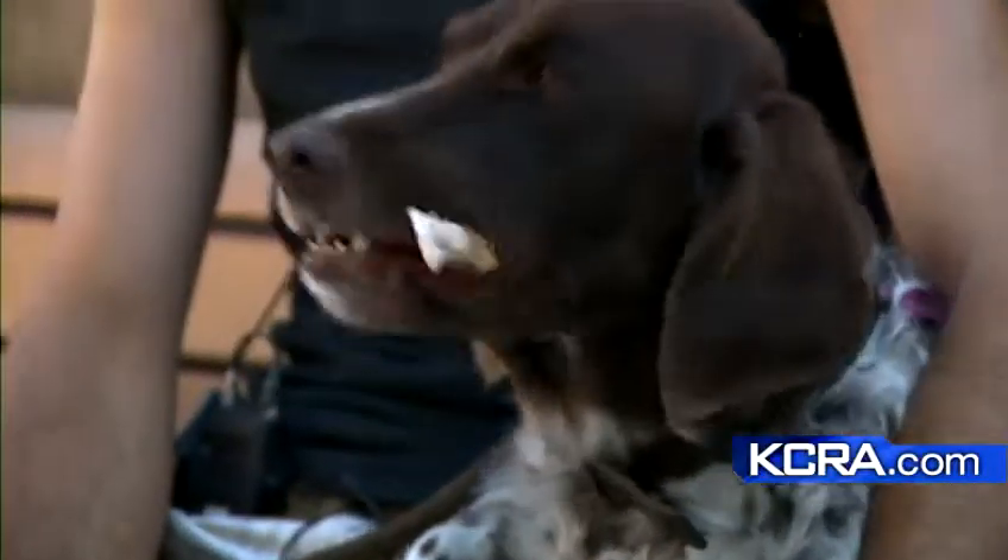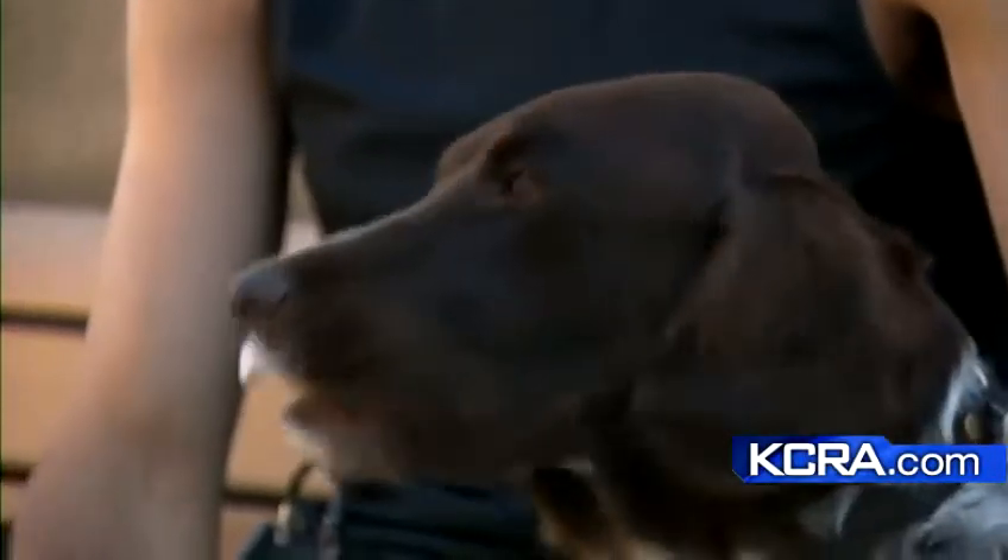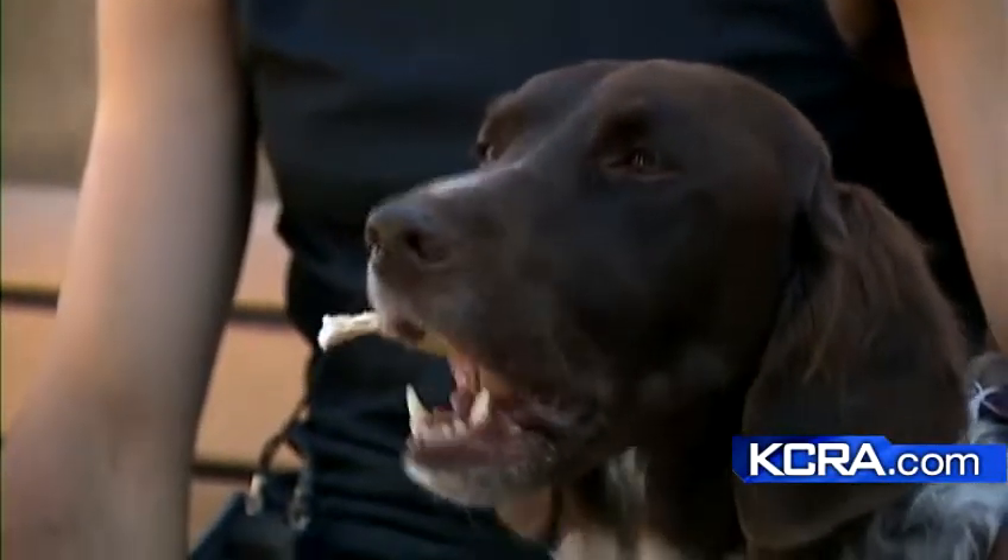It is a first-of-its-kind procedure that is proving to be more effective than expected. A dog diagnosed with bone cancer has a new jawbone tonight, thanks to researchers at UC Davis. We did not expect it to work so fast, so well, and to have such a strong impact on the quality of life of a dog.